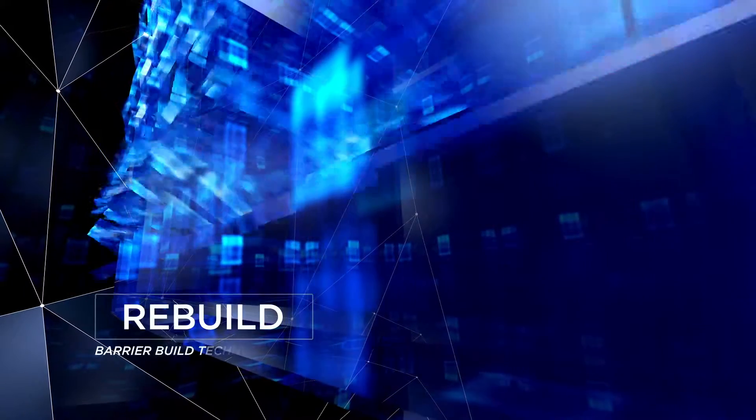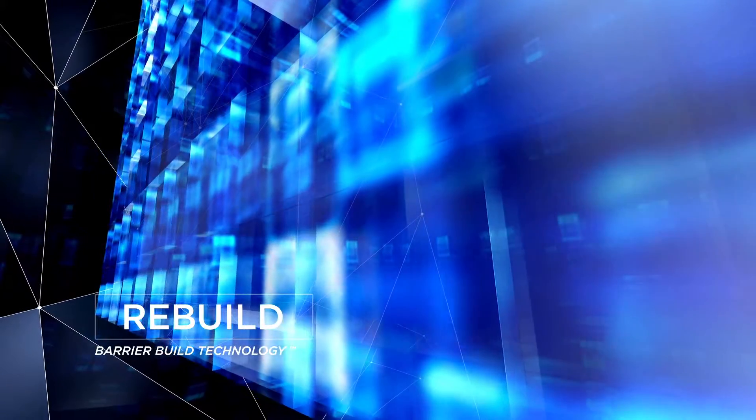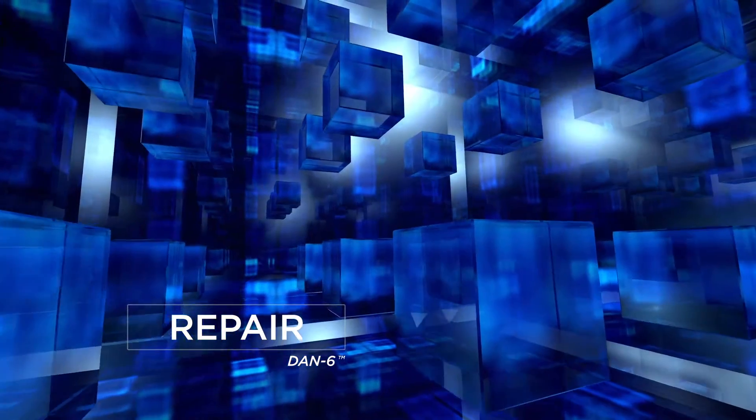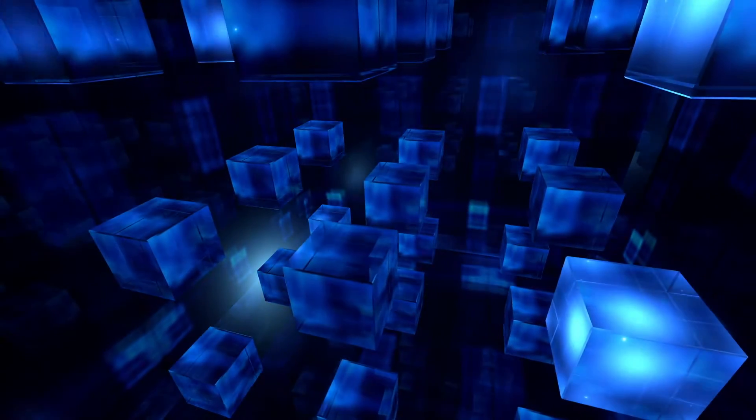Third, Barrier Build technology helps safeguard and strengthen skin's protective barrier. And fourth, Dan6 works day and night to help promote skin's natural repair and natural collagen production.